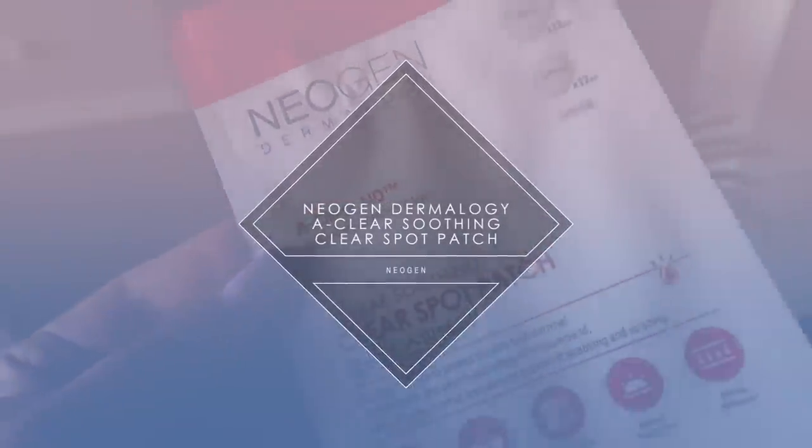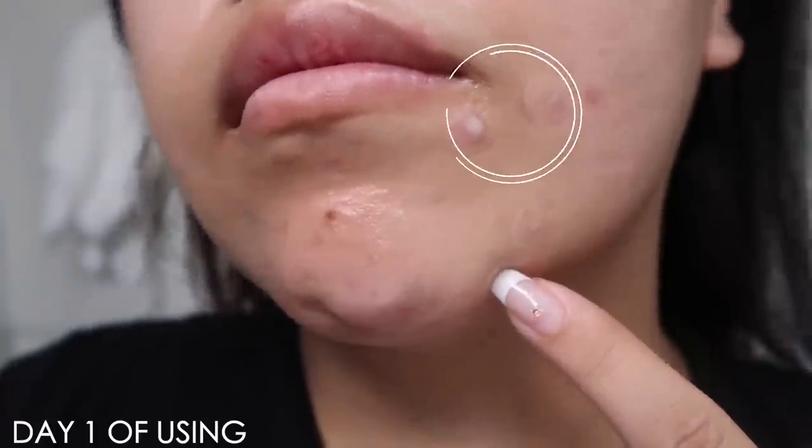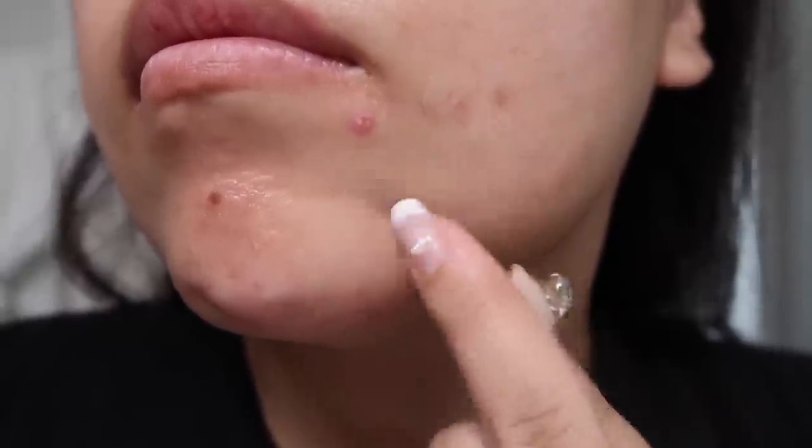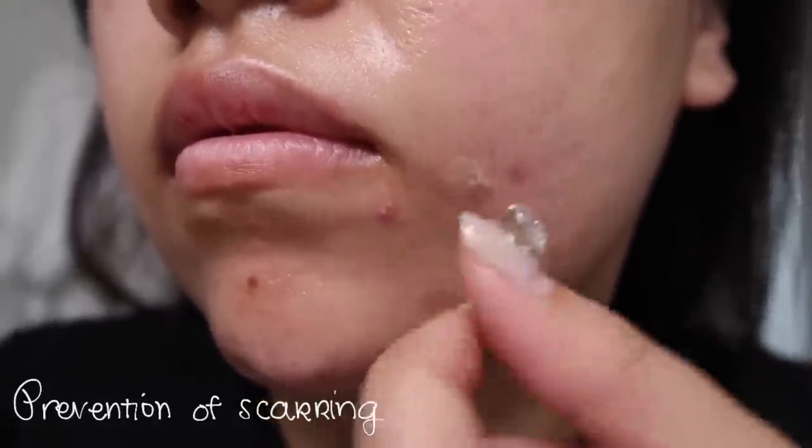Out of this whole line, my favorite product — because I use it day and night constantly — is the Neogen Dermalogy A-Clear Soothing Clear Spot Patch. I know there are so many spot patches out there and I have three top favorite brands, and this is one of them. You guys know how much I love hydrocolloid patches. The function of these sticker patches is to absorb secretion while creating a very moist environment for that pimple that's ready to burst or about to form. It's going to prevent it from scarring or drying out or having further issues with your skin — instead, it's just going to baby it. Most times, you'll wake up with a flatter pimple, or the pimple completely gone, without having to deal with the consequences.